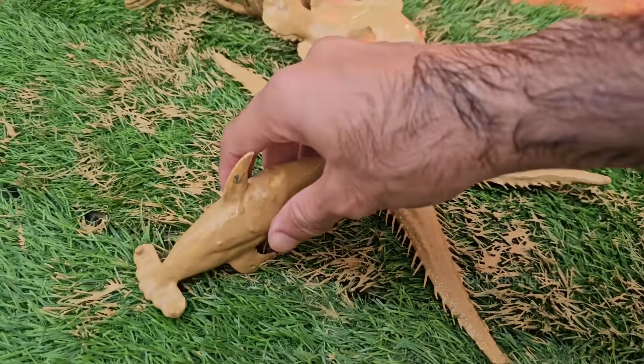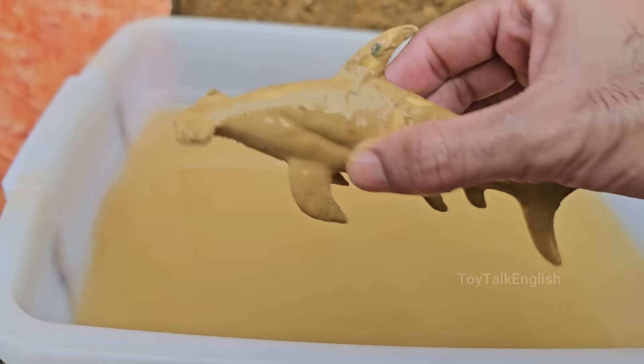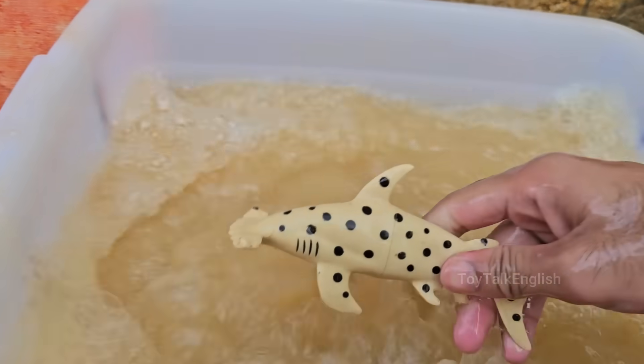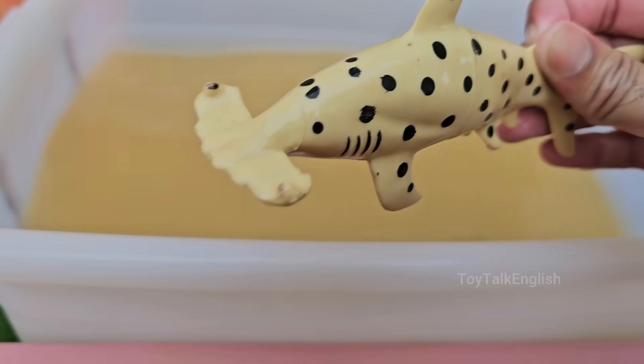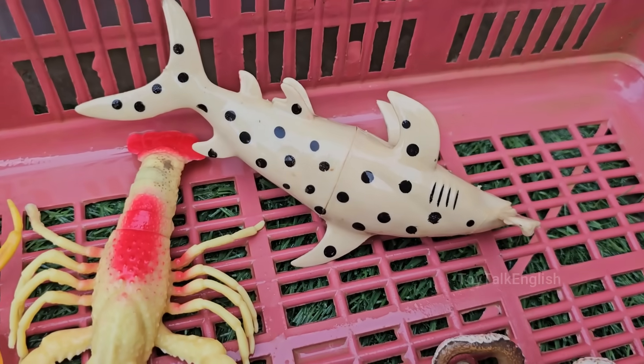Hammerheads vary in size, from the smaller bonnethead — around 3 feet (1 meter) — to the great hammerhead. Hammerheads are strong and agile swimmers capable of cruising long distances in search of food. Hammerhead sharks get their name from their distinctive hammer-shaped head, called a cephalofoil.